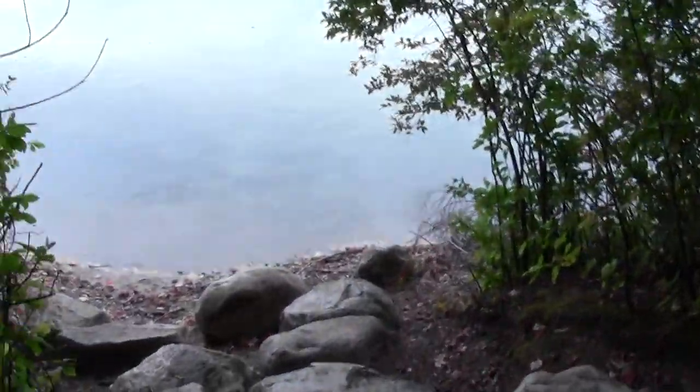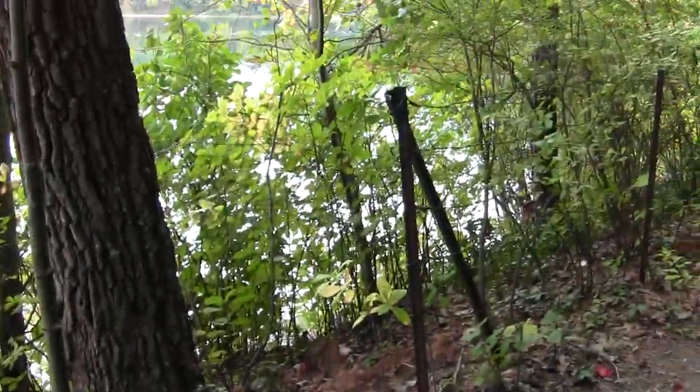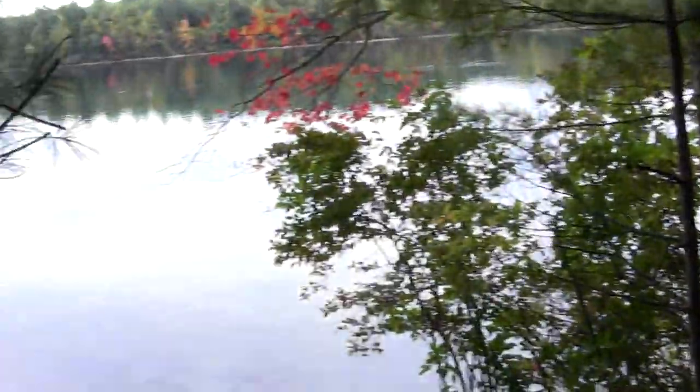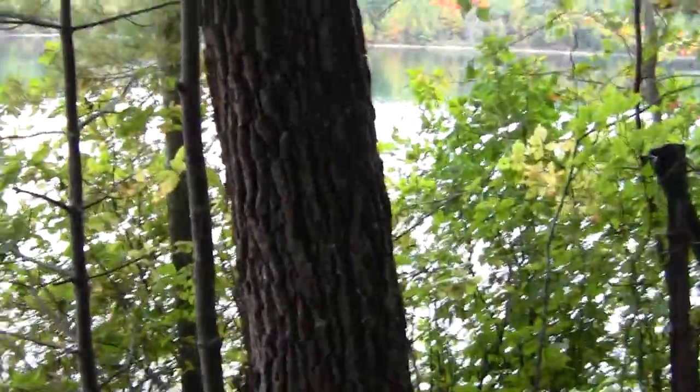Cool old stonework. Remember, the Commonwealth had to fence off a lot of this back in the 70s because morons were wrecking it.